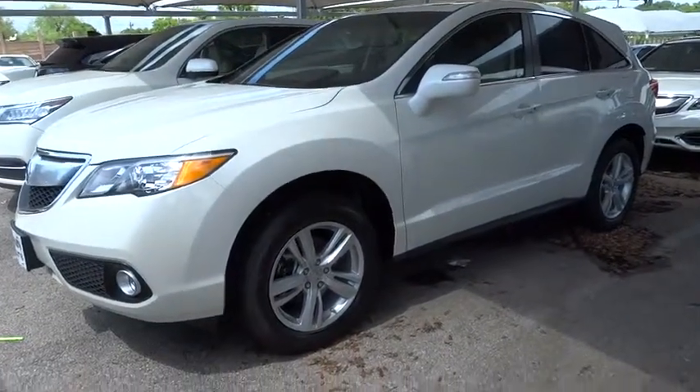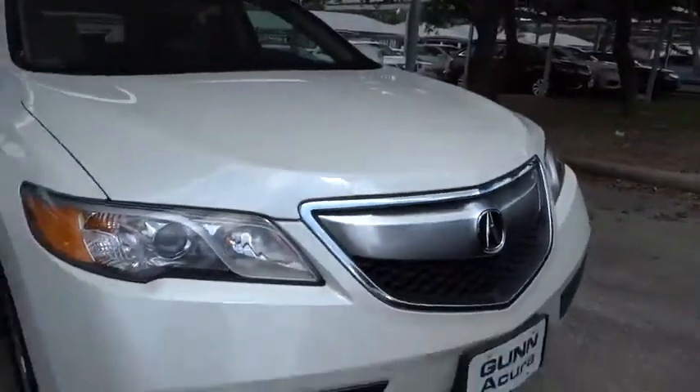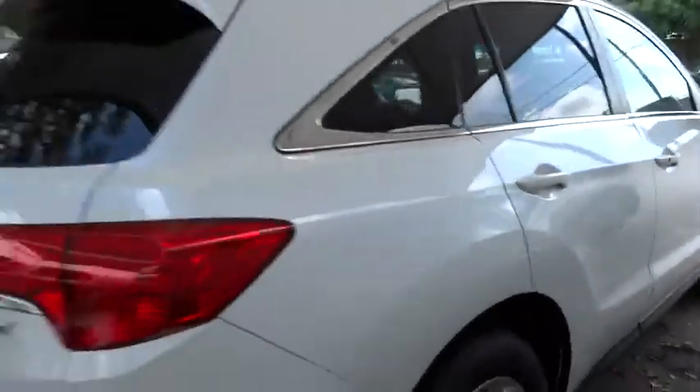The 2015 RDX. Viewed as Acura's answer to BMW's sporty X3, the RDX offers a stylish interior, plenty of sport, and a nice amount of utility. Here are some of this vehicle's great options.